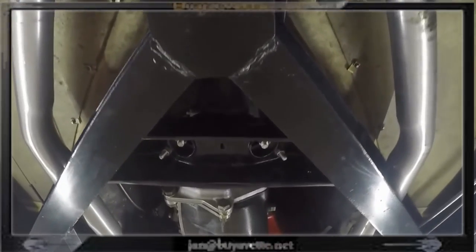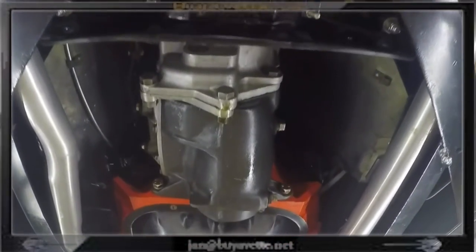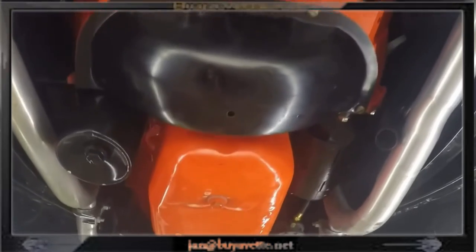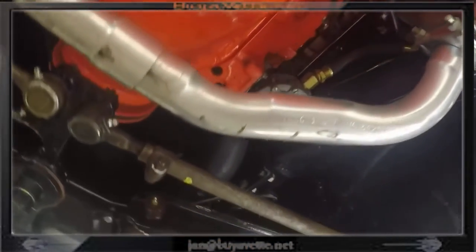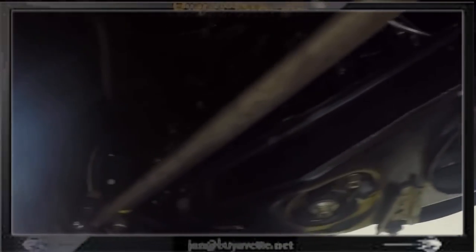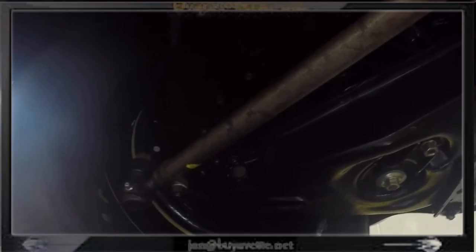You see all the mounts are correctly done. Here we are toward the transmission and engine. Very minor seepage from one of the joints. You see the suspension is properly redone and coated. This is a gorgeous underside of a properly restored C1.